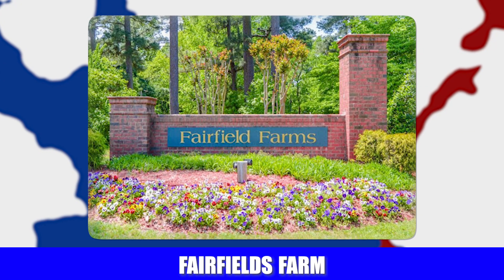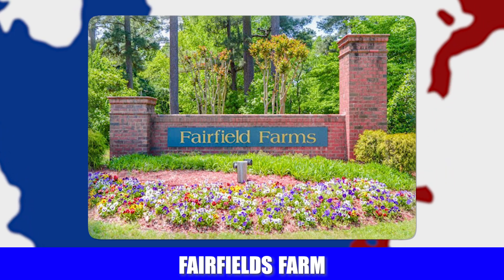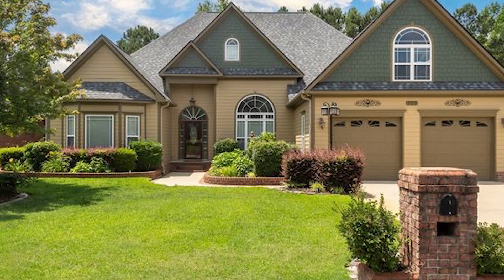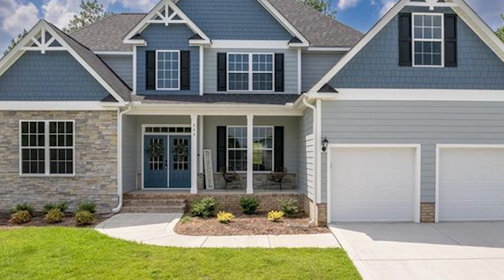Next is Fairfield Farms, on Ramsey Street on the north side of Fayetteville — and I'm absolutely in love with these homes. All brick homes with big yards, price ranges from about $350,000 up to $800,000. I used to drive through it all the time as a cop, just to check out the neighborhood. That's just my personal opinion.